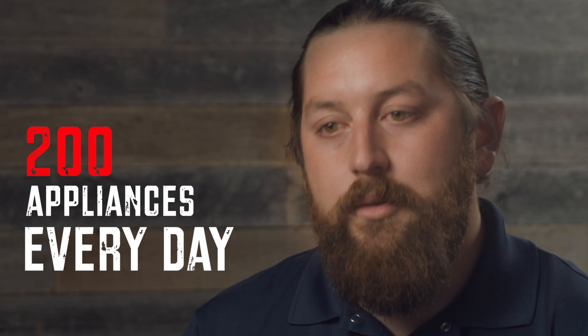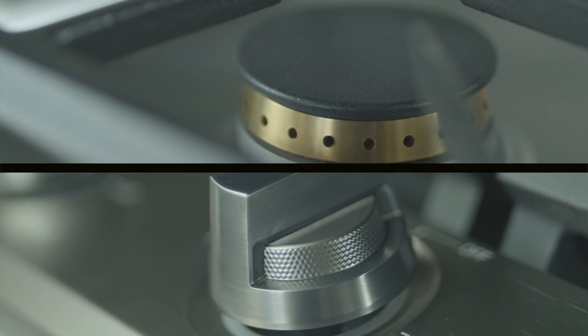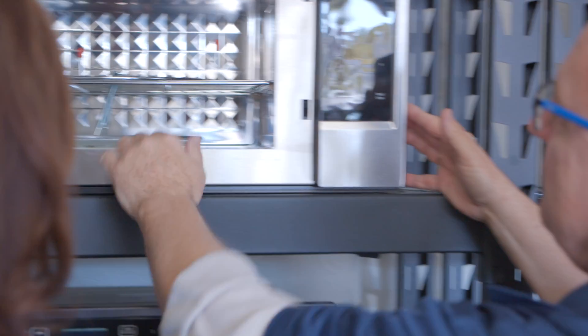We have about 200 appliances, if not more, and inventory is constantly changing. Everything that's on the sales floor is what you're going to take home, so we have to replenish that pretty often — we do that once, twice, sometimes even three times a week. And all these units are handpicked by us, the owners.